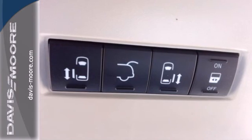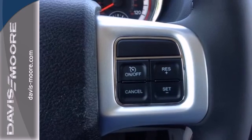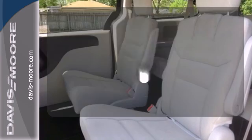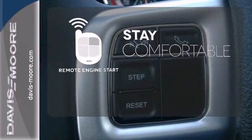It features heated mirrors, speed control, and a low tire pressure warning. It also has multiple airbags, steering wheel audio controls, and stability and traction control. Stay comfortable inside while your engine warms up outside, thanks to the remote engine start.